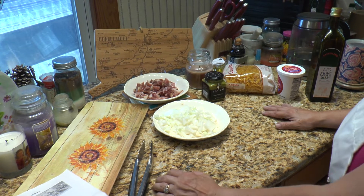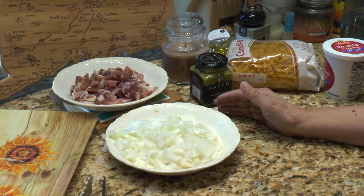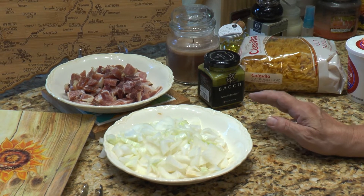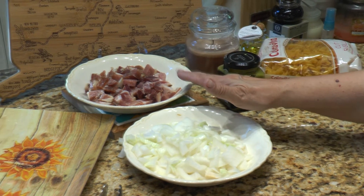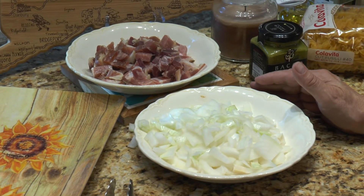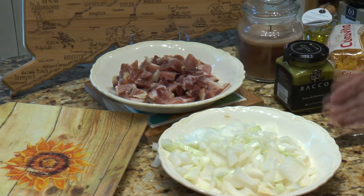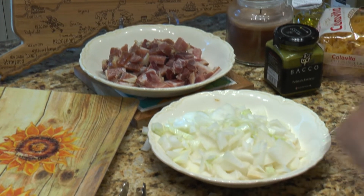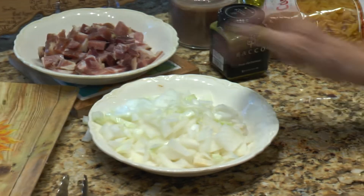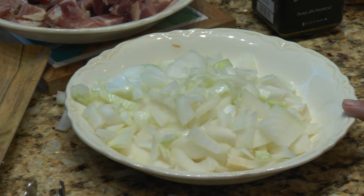This recipe doesn't have a lot of ingredients, although one of them — depending on where you live — you may have an issue getting. It's pancetta. Pancetta is like a bacon but it's not cured and it has pepper in it. It usually comes round; you'll see it sliced, or sometimes you can get it by the piece and then chop it up into little cubes.